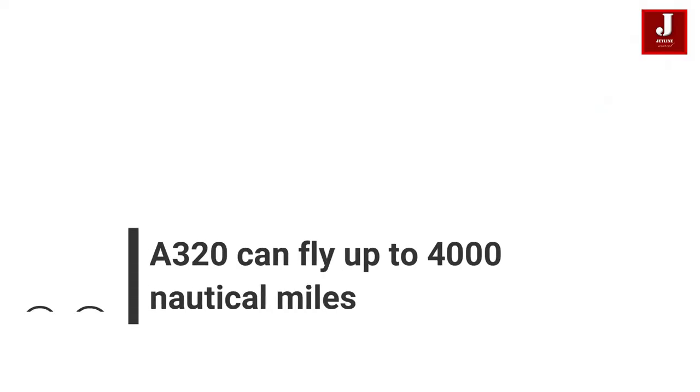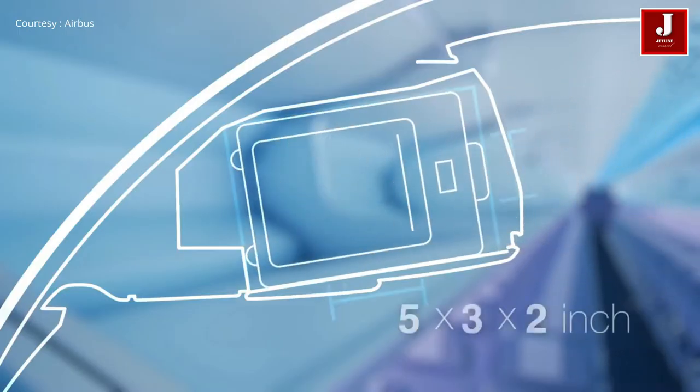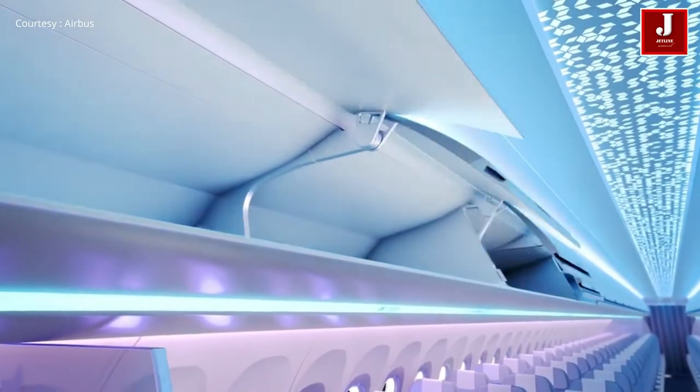Number 9: The A320 Can Fly Up To 4,000 Nautical Miles. Depending on the specific model of Airbus A320 used, the aircraft can have a range of up to 4,000 nautical miles, or 4,600 miles.